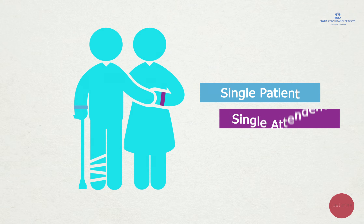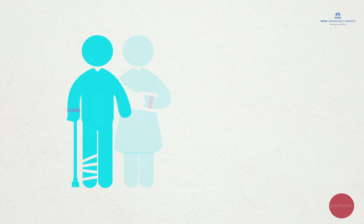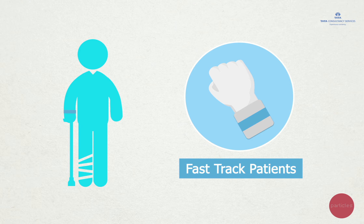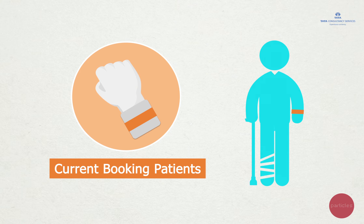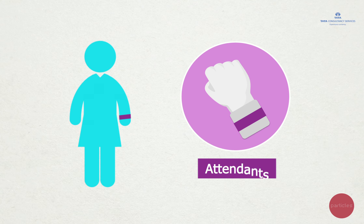Importantly, a policy of single patient, single attendant is followed throughout the process. Blue bands are for Fast Track patients, orange for current booking patients, and purple bands are for the attendants.